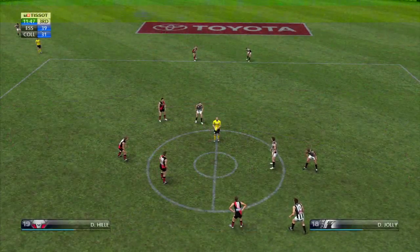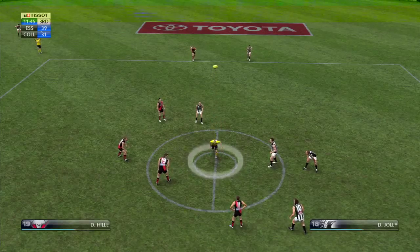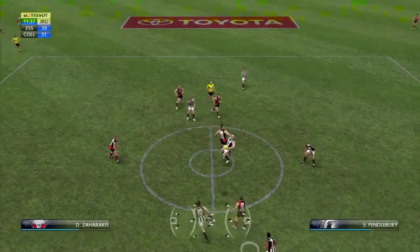He slammed it through for a goal! The thing I like about this side is every player knows what he should be doing and is doing it. Tap by Hill.